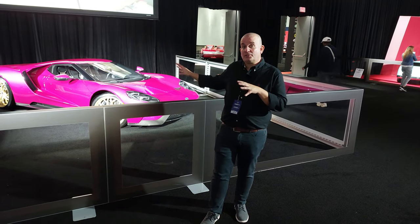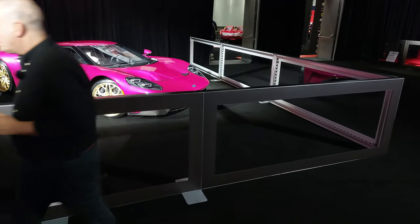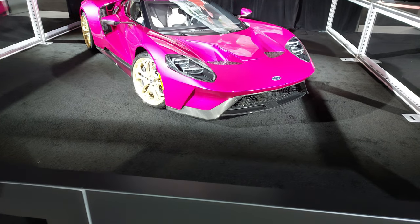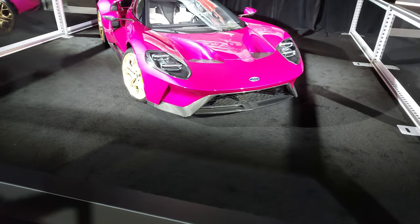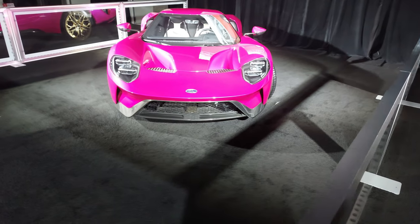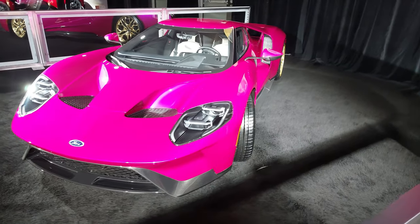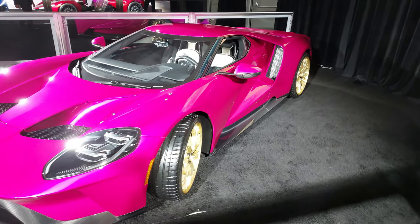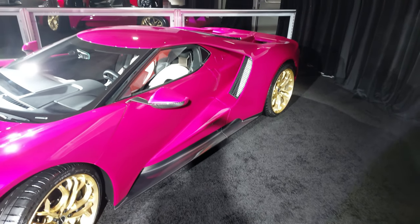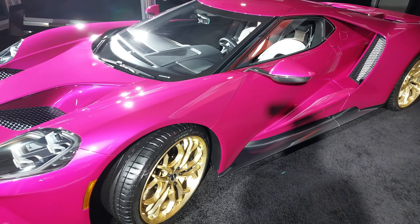This is a 2022 Ford GT — a custom order from the president of Galpin Motors, Beau Buckman, who you might remember from Pimp My Ride. It has 660 horsepower and a one-off color named Beauberry. It's loaded with interior and exterior factory options. The unique interior includes a serialized IP badge, an F1-inspired steering wheel wrapped in ebony Alcantara, an LED rev counter, and a matte carbon bezel. This thing is absolutely loaded.